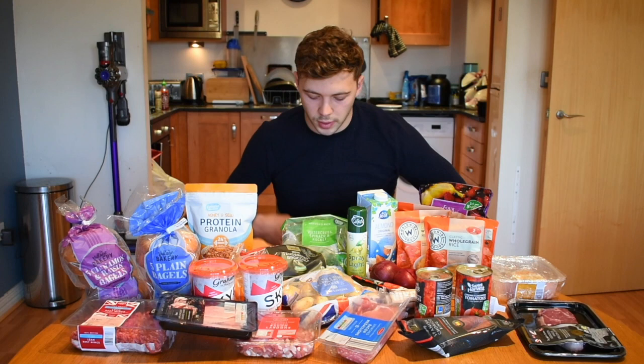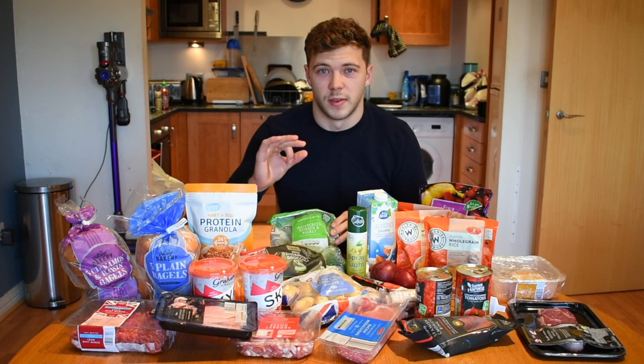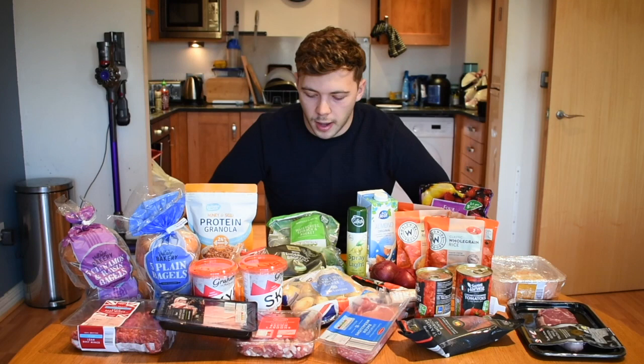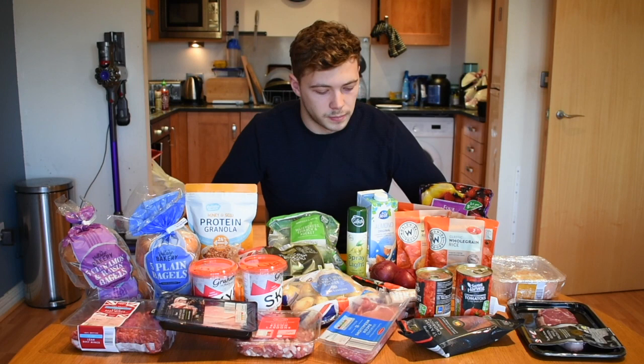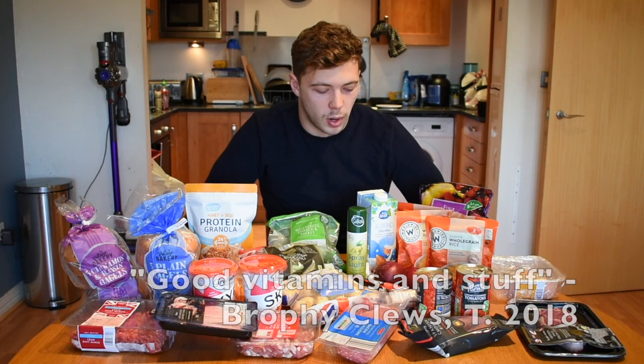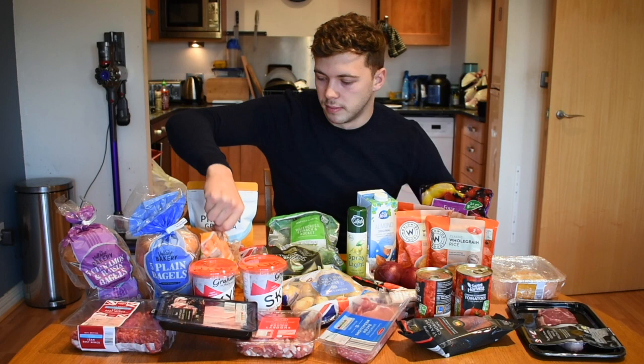For veg I've got watercress, spinach and rocket — I've heard watercress is the best vegetable, and it's actually one of the few salad-y things I like. I'll make that in salads or have it with things like poke bowls. I've also got some broccoli, another one of the few vegetables I like. Red onions — as my mum taught me — taste really nice, have loads of good vitamins, and go with everything. I've got some carrots as well.